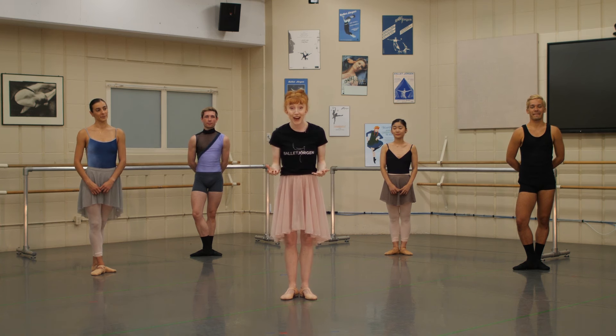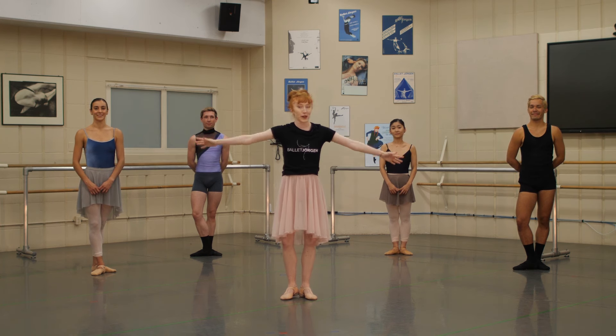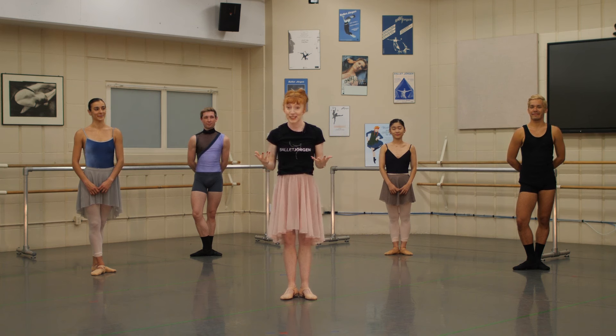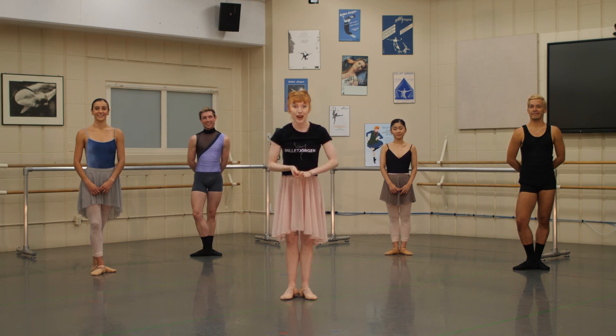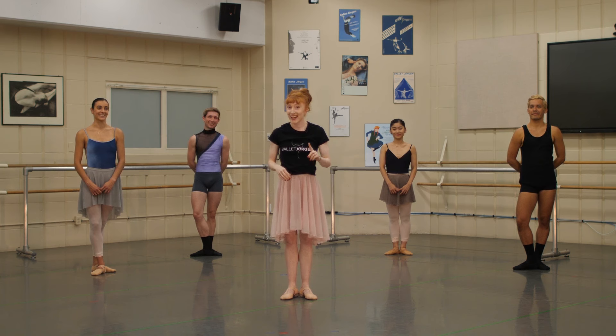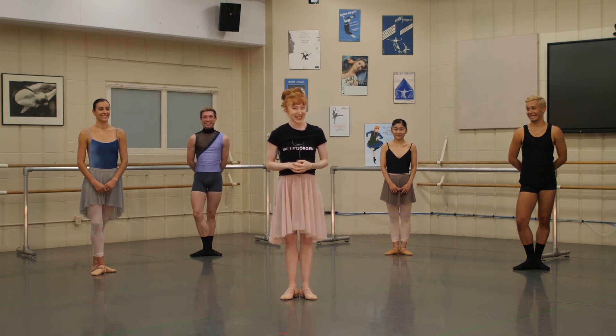But that's only half of the ballet class. Next, we move into the center. We have all this space, so we have to use it. We're going to do some center work in our next episode. And tune back in because we have a super top-secret, highly confidential trick that helps our dancers spin many, many times without getting dizzy. How do we do it, dancers? We'll see you next time.